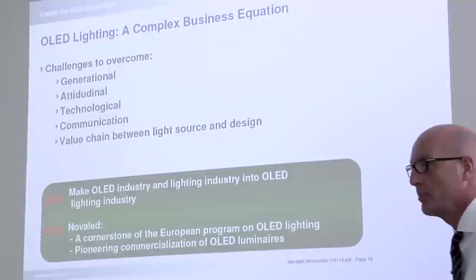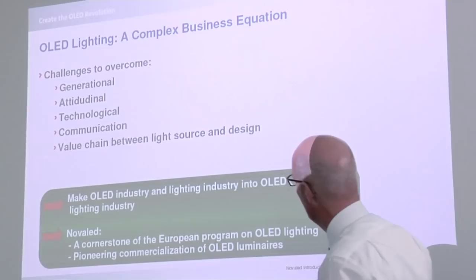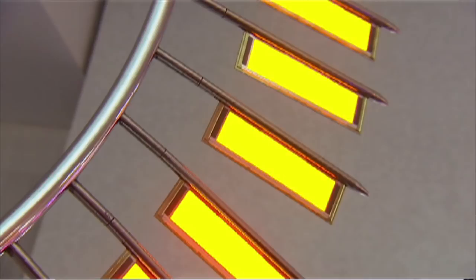There are challenges to overcome, starting from explaining to people what an OLED light source means and what it can be used for. The value chain shift between the pure light source and the design is certainly one aspect. The real challenge is to build an OLED lighting industry out of OLED capabilities combined with the quite mature lighting industry. We as Novalet are well positioned there — we are a cornerstone of nearly every European program dealing with OLED for lighting, and we are currently pioneering the commercialization of OLED luminaires by building prototypes and end-user products ourselves.